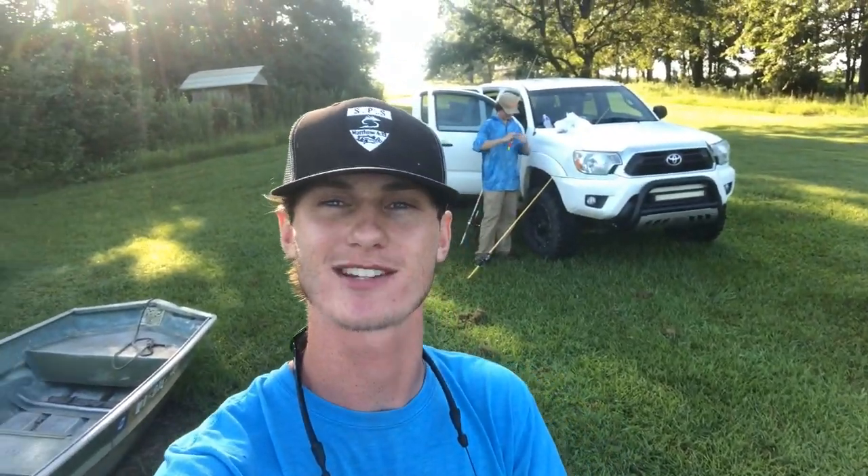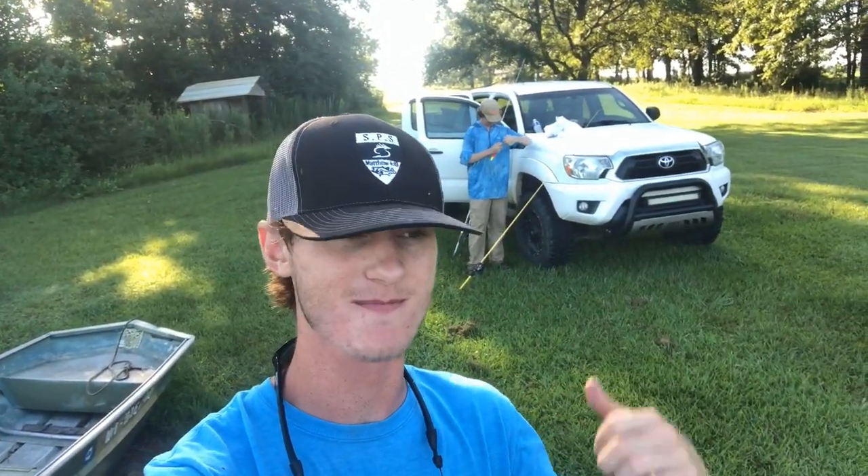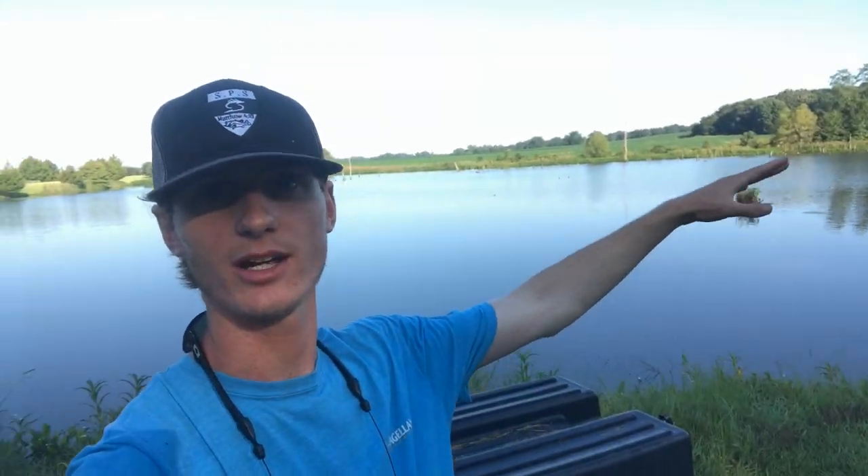What's going on guys, welcome back to another video. Today I'm out here with my friend CJ at this private pond that CJ has permission to fish. We're going to do something a little different today — fishing with live bait instead of artificial. We have some brim about hand size, some shiners, and some shad that we're going to use on some corks.